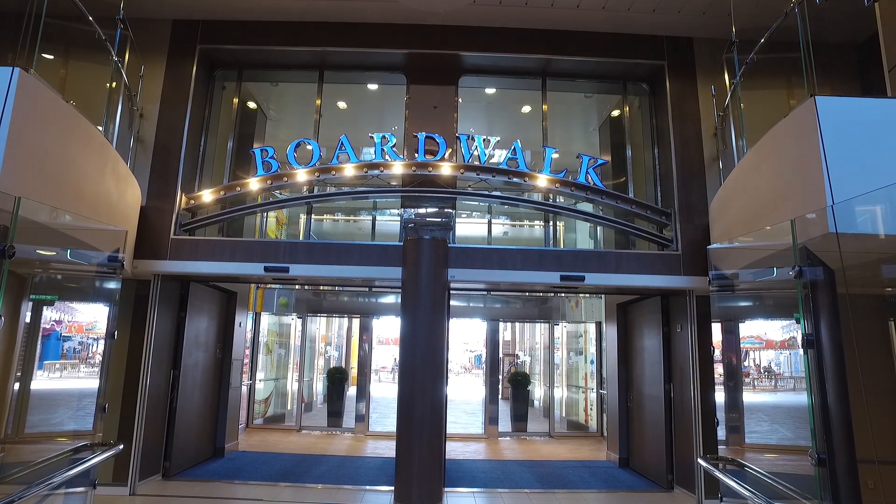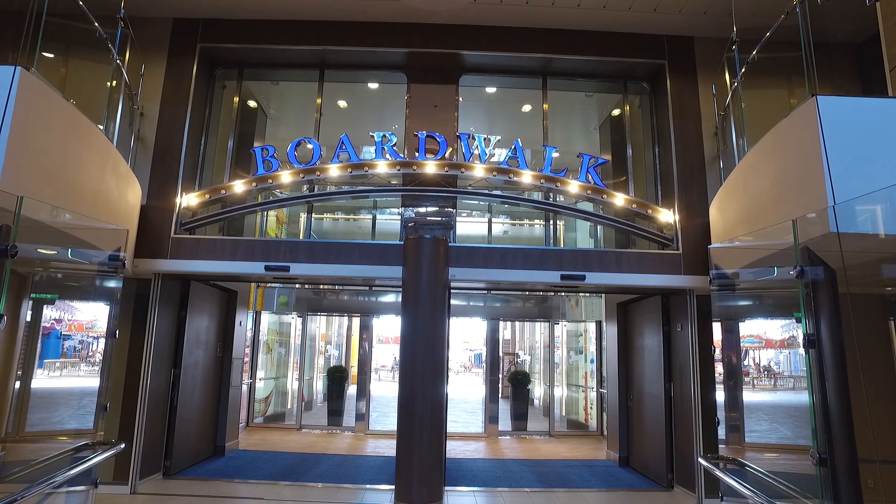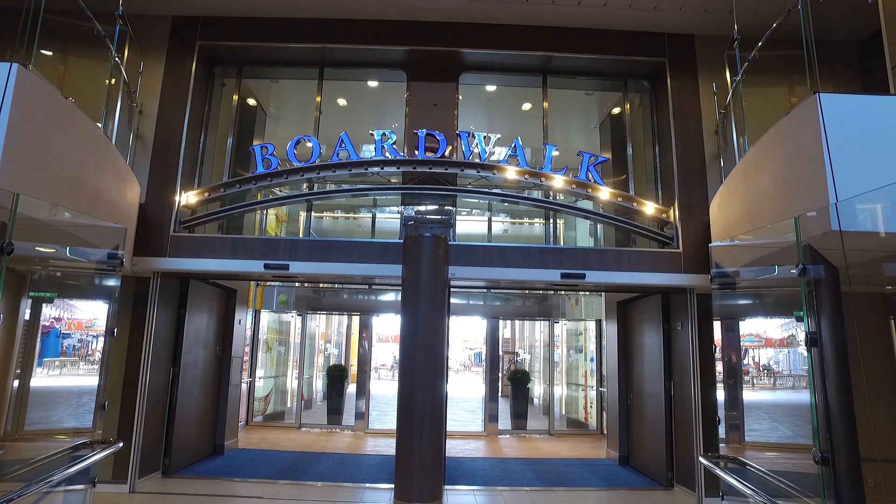Hi, this is Jamie from burkeblogs.com, currently on Harmony of the Seas on its inaugural sailing on the 26th of May 2016.